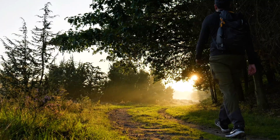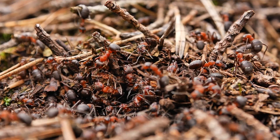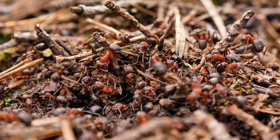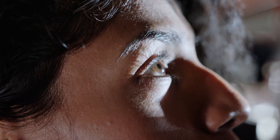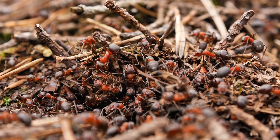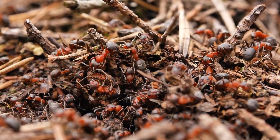Because these ants, the ones we often ignore as we walk by, are actually engineers, chemists, farmers and forest doctors. They shape their environment in ways we're only just beginning to understand. So next time you see a pile of pine needles in the woods, stop and look closer. You might just be witnessing one of the most advanced societies on earth, hard at work, right under your feet.